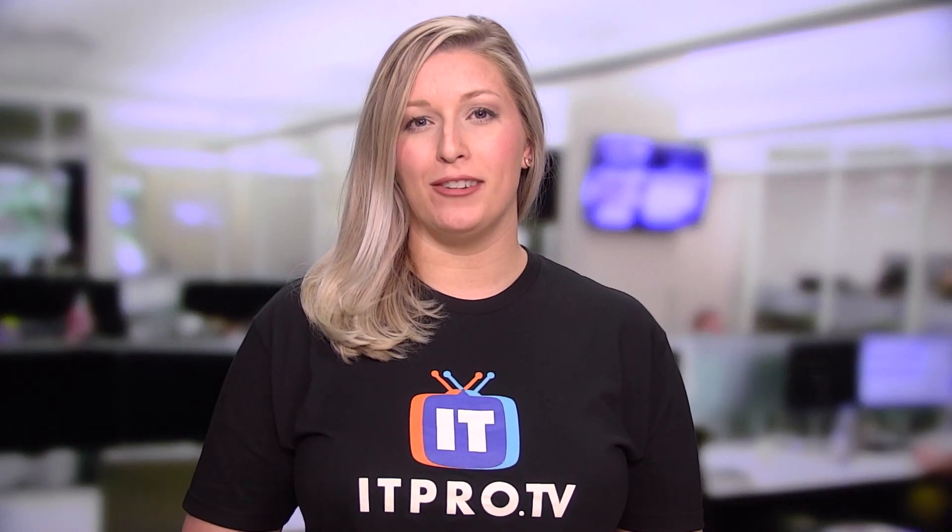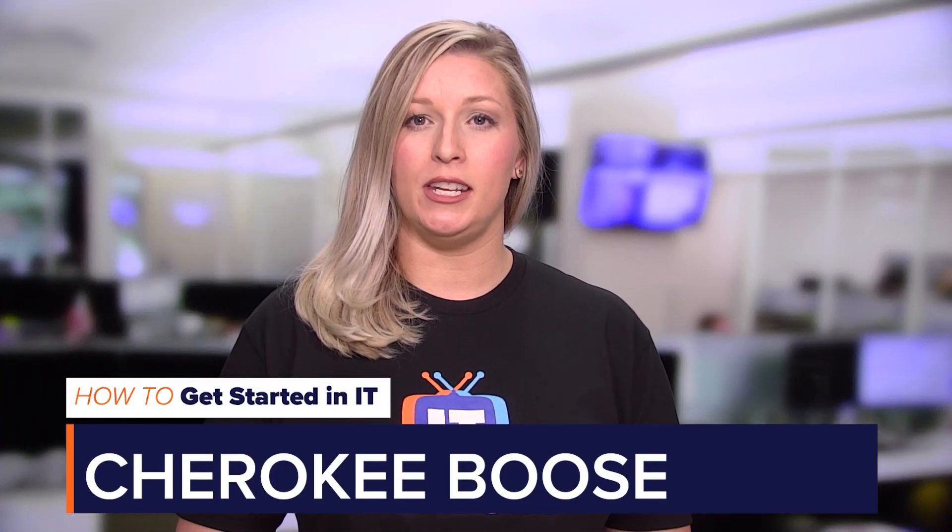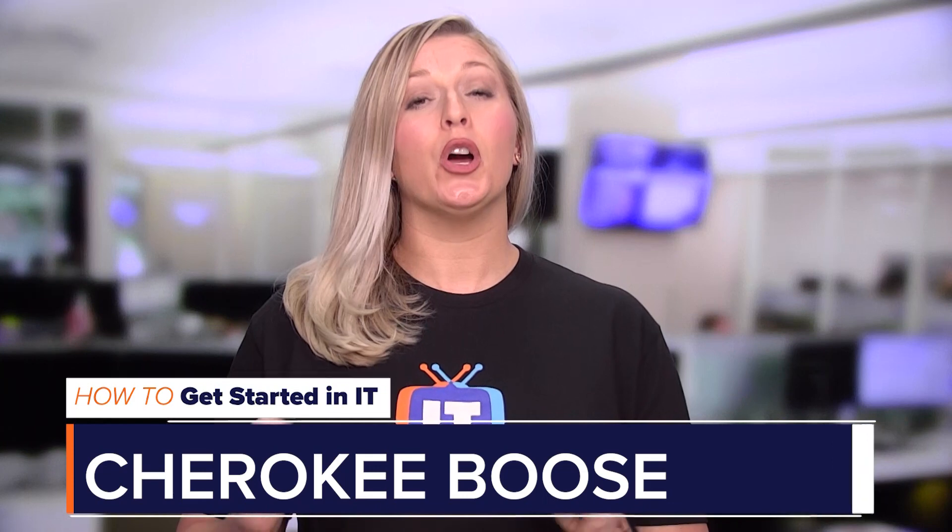So you've promised yourself it's time to get that IT certification, whether it's your first or next, but maybe you've been putting it off for a while. 2020 is the year to go for it. Hi, I'm Cherokee Boos, and in this episode of How to Get Started in IT, I'll show you how to plan to earn that IT certification by setting a SMART goal.